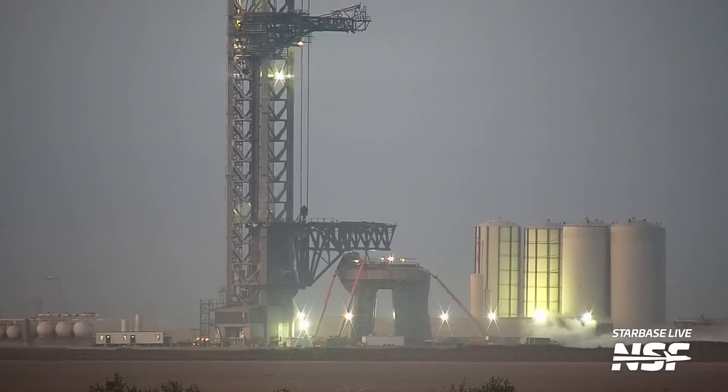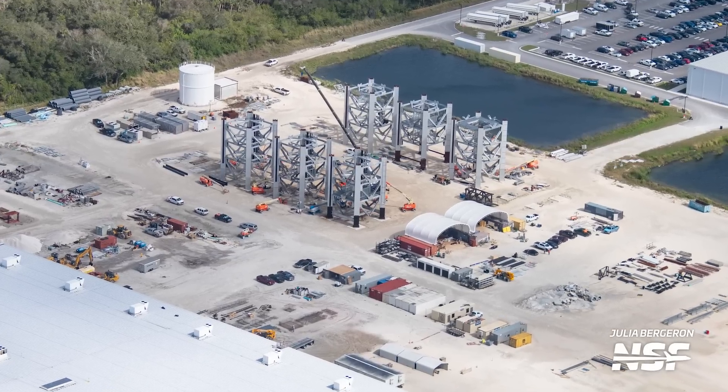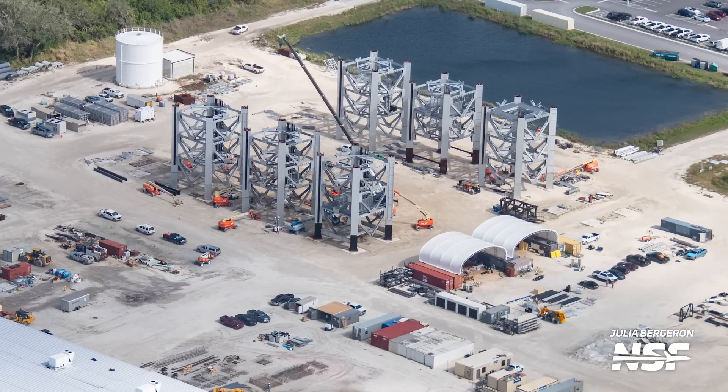One interesting consequence of the installation of these lines is that it may indicate where the tank farm for this launch tower will be located relative to the tower itself. At Starbase, the tank farm is in front of the tower, so these lines go up the tower on the front. At 39A, the tank farm lines come from behind, and so they also go up the tower from the back. The lines already installed on these launch tower sections indicate that potentially, the tank farm connections for this launch tower will come from behind, just like at 39A.